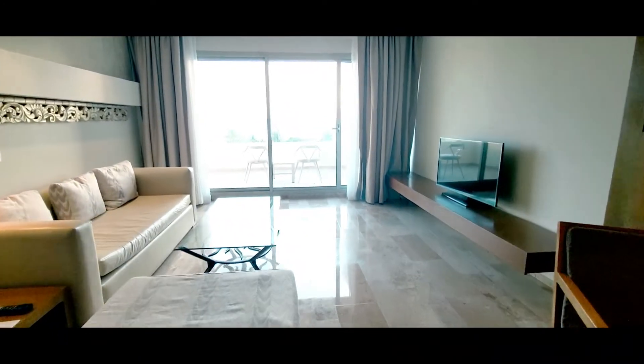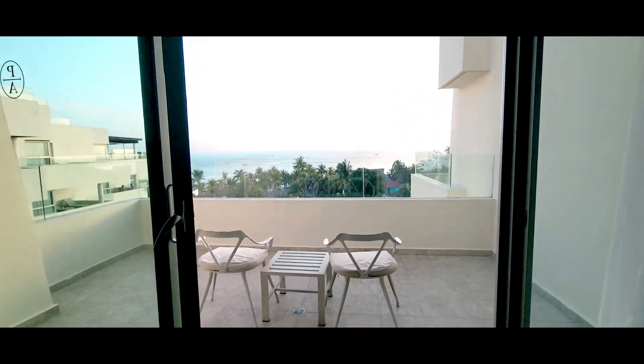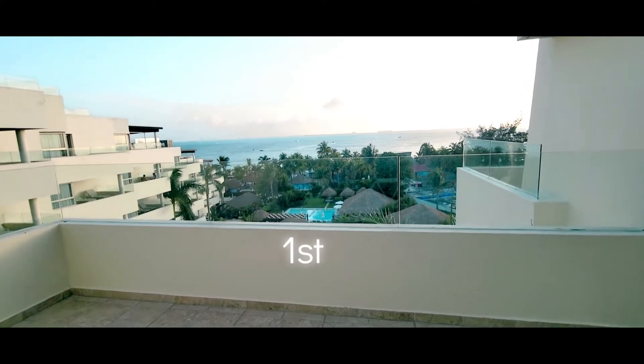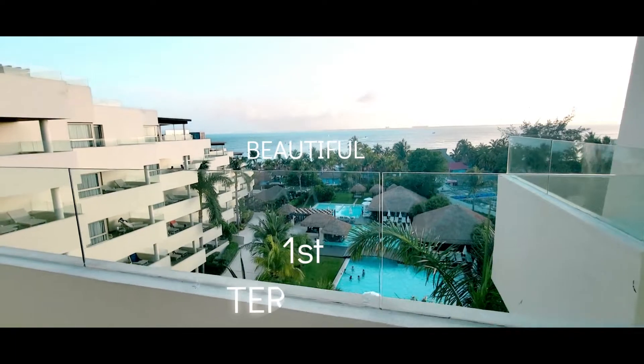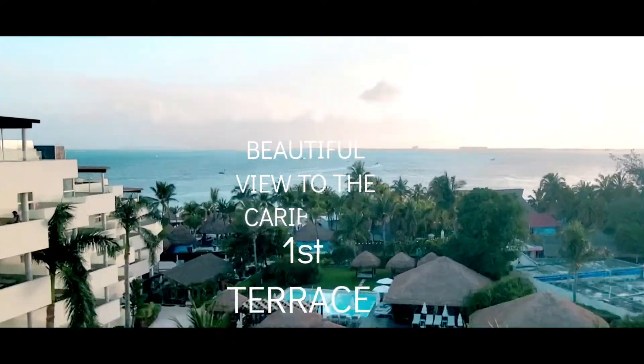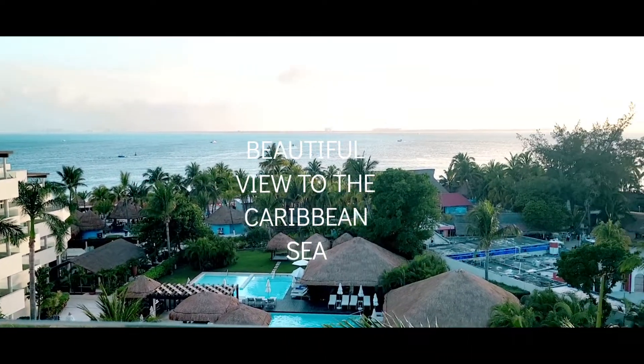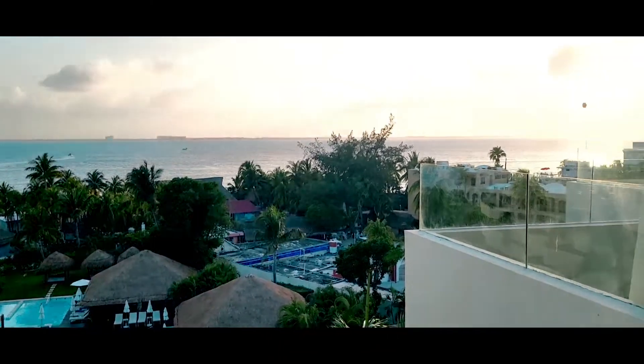Let's show you the fabulous terrace. Here we are, stepping outside to this beautiful view. Oh my gosh, look at that view. You could just sit here and stare at this all day long if you chose to.